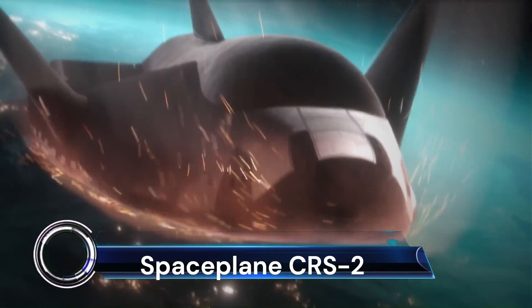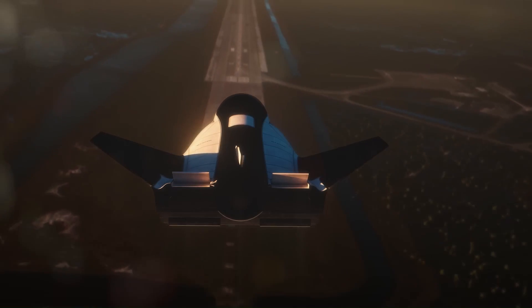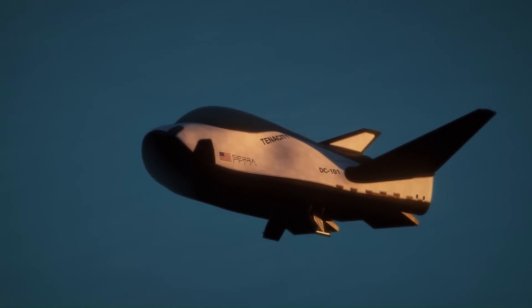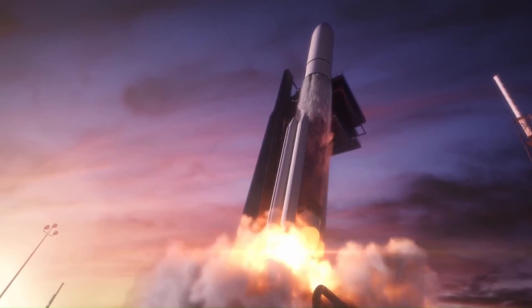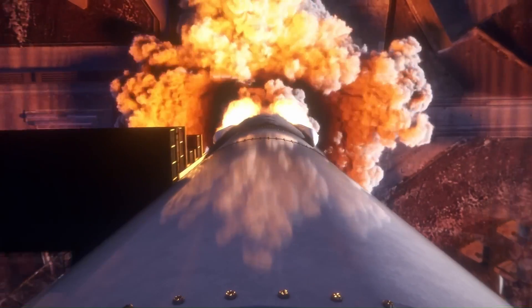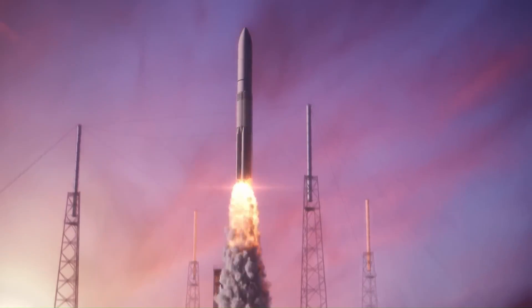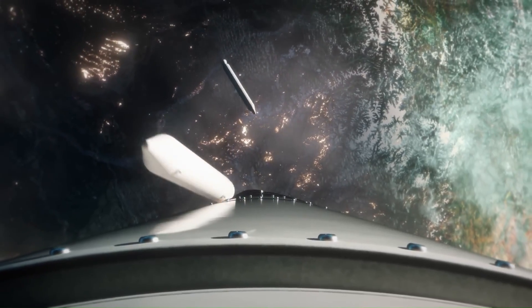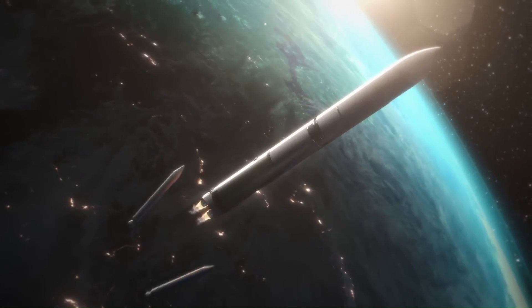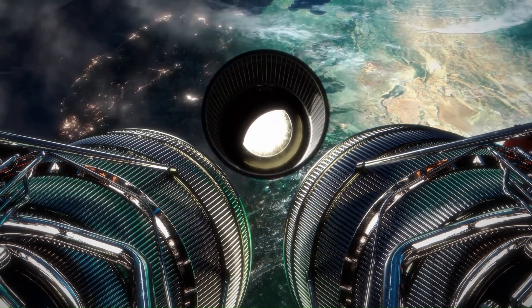The Dream Chaser is a groundbreaking reusable space plane designed by Sierra Space. Unlike traditional capsules, it boasts wings and can land on a runway just like the iconic Space Shuttles did. The Dream Chaser is focused on cargo delivery, return, and disposal services for the International Space Station (ISS).